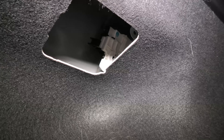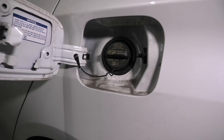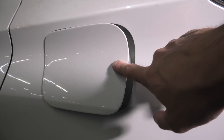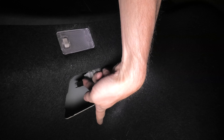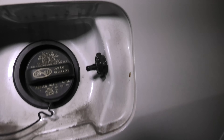The door is now open — you can fuel your vehicle. We'll show you again: pull it, and the door is open.